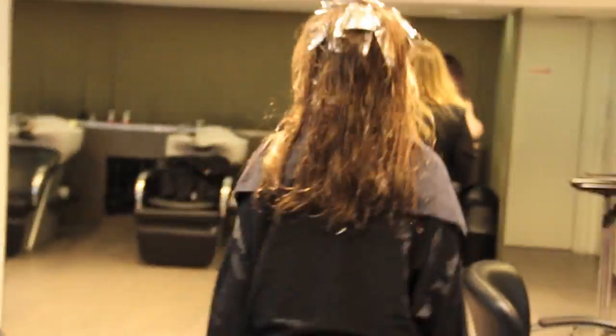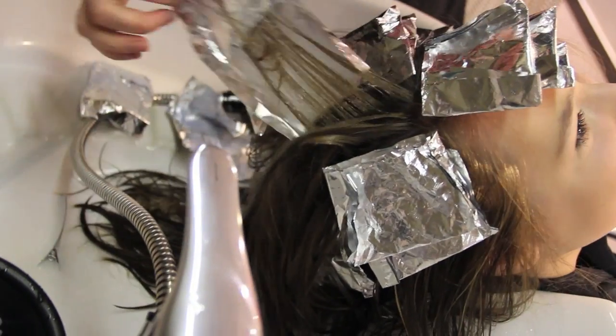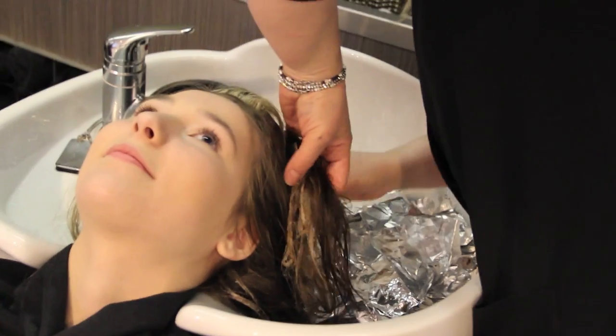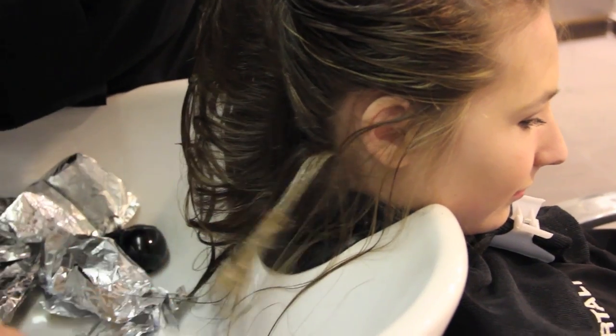So now Sydney is heading over to the sinks to get her hair washed out, because that's what you do when you get your hair dyed — you get it all washed out and then they put a little more color in it, and she was basically finished for the coloring part. She still had to get her hair all styled and stuff, but you'll see that later.